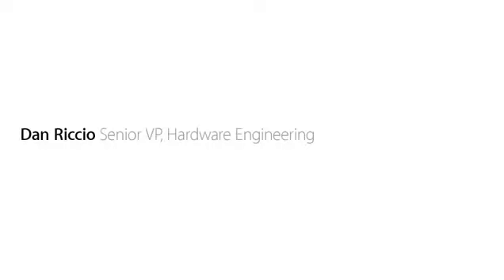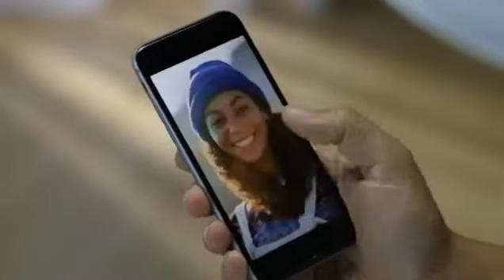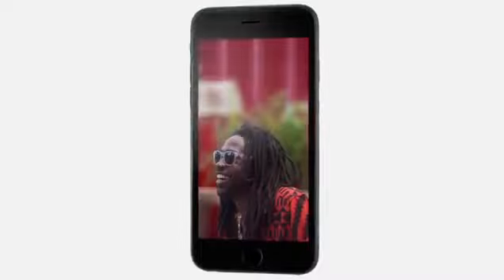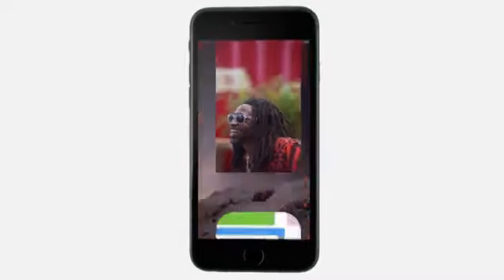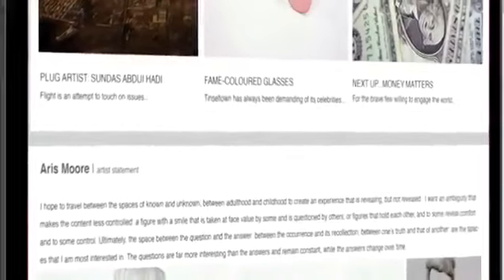The way people experience their iPhone has always started with the display. So we wouldn't introduce a larger display until we could make one that was great. The Retina HD display is the most advanced iPhone display we've ever designed. On this high resolution screen, you can see deeper blacks and sharper text.